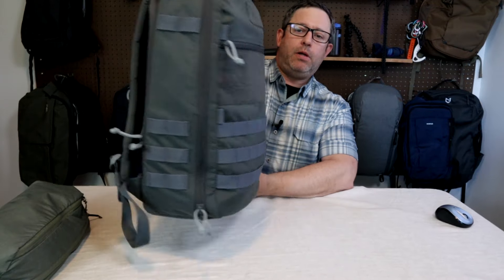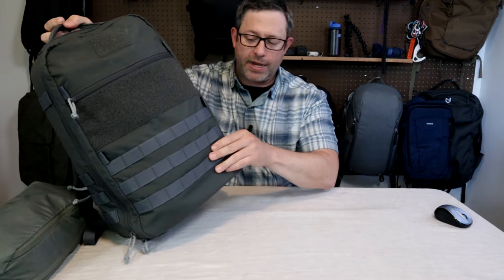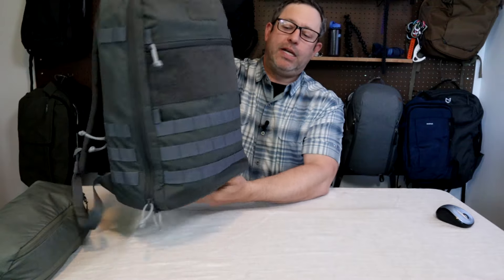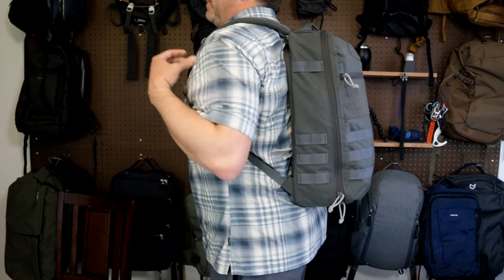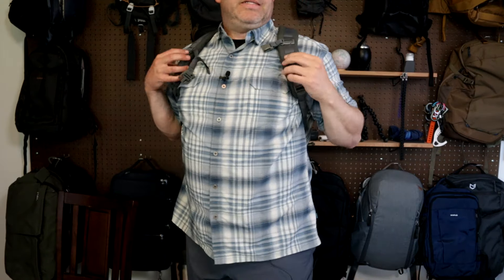That's the CT21 all packed out. I didn't overpack it, but got a decent amount of stuff in there — about 4.3 kilograms or around 9.5 pounds. This is what it looks like on me fully packed. Very flat back padding, but combined with really thick padded shoulder straps, this makes for a decently adequate carry for a bag that's only 21 liters.